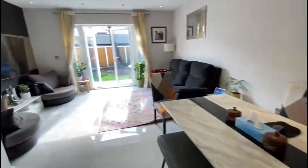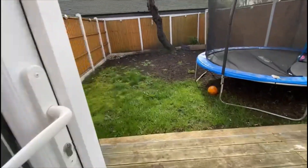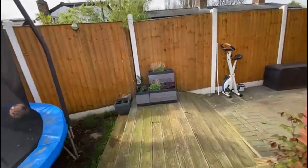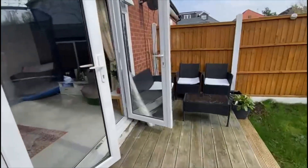I'll briefly show you the garden while I'm on the ground floor. It's got a decking area just here nearest the house. The garden's about 30 foot, south facing, and we've also got this space here on the side — quite a bit of room. Another patio.